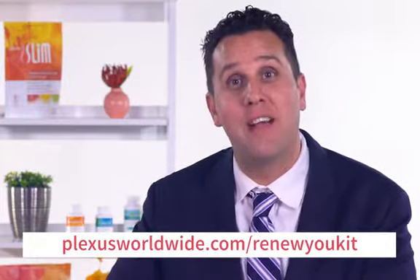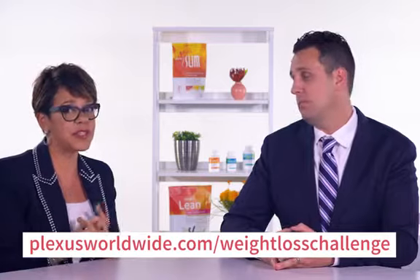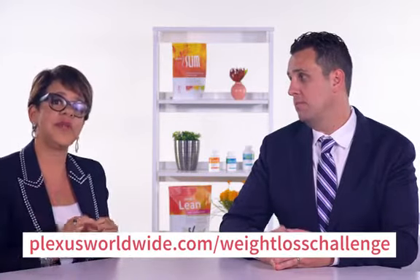To help you build your business and earn your Apple Watch, visit plexusworldwide.com/renewyoukit to download shareables, our participant guide, meal plan, workout guide, and so much more. These tools will help you recruit new prospects to join the Renew You Challenge. Head over to the challenge website to view the official rules and join the Renew You Challenge today. Make 2020 the year you love your body even more. Let's start a wellness revolution — let's do it, OneFlexus! Thanks everyone, good luck!